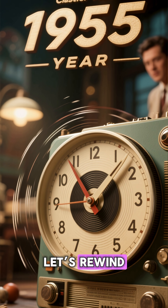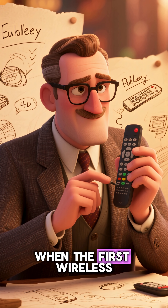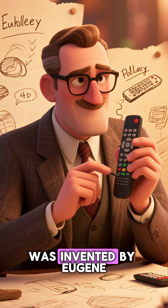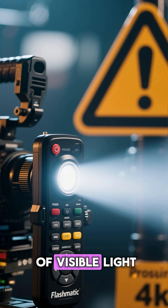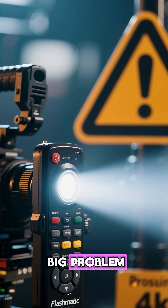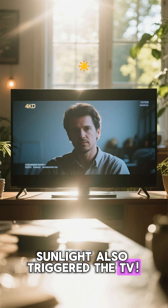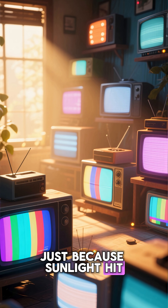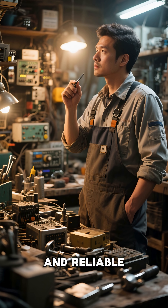Let's rewind. The magic starts in 1955, when the first wireless TV remote, called Flashmatic, was invented by Eugene Pauly at Zenith Electronics. It used a beam of visible light, but it had a big problem: sunlight also triggered the TV. People's TVs were turning on and off just because sunlight hit the sensor, so engineers needed something invisible and reliable.